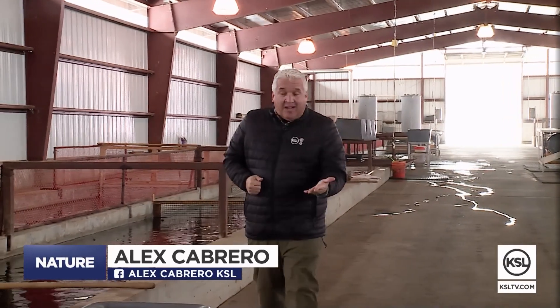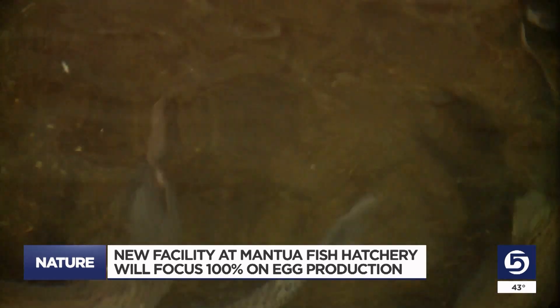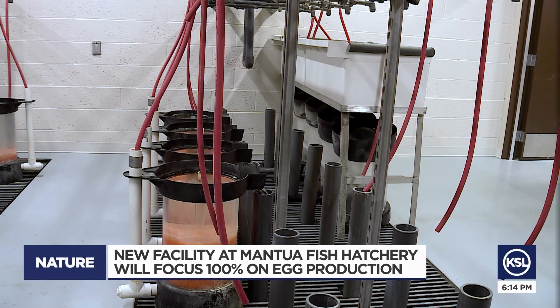There were already a handful of buildings here on site at the Mantaway Fish Hatchery, but now with this new facility that was recently completed, it is designed specifically for the production of fish eggs. Before that big catch you brag to your friends about ever happens, it all starts here.